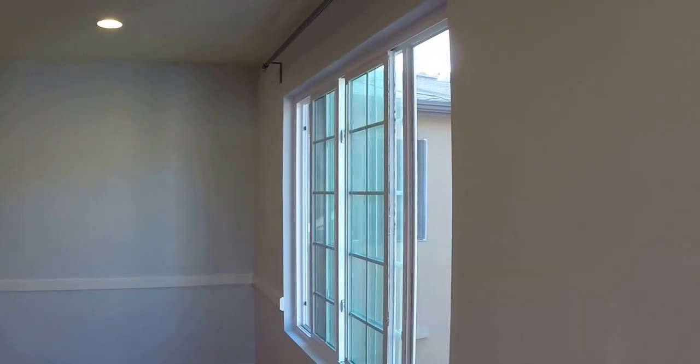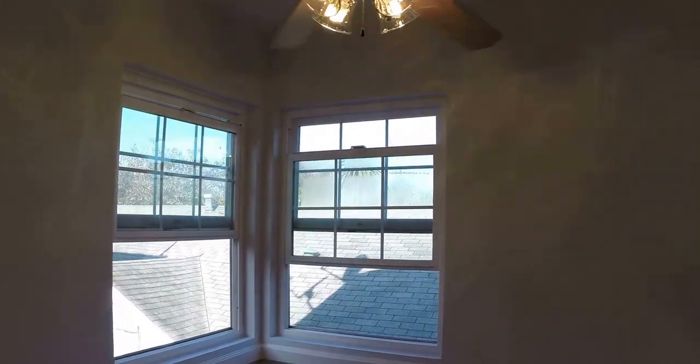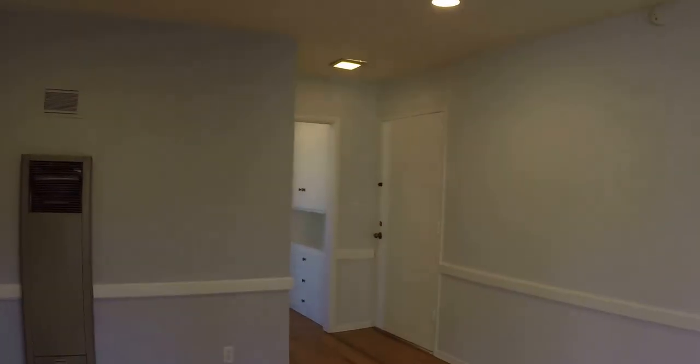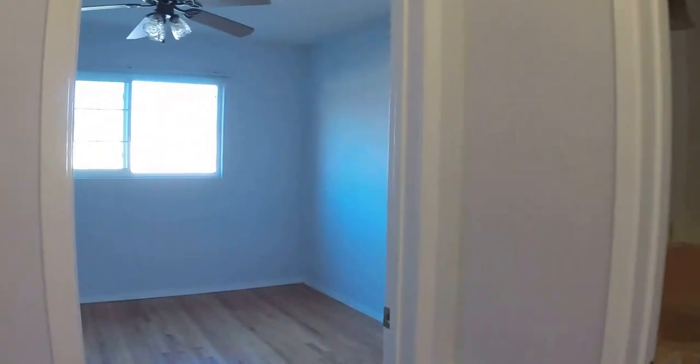You can see these double-pane windows, which are actually new. It has this original carpentry which I absolutely love, and you've got the bedroom here.